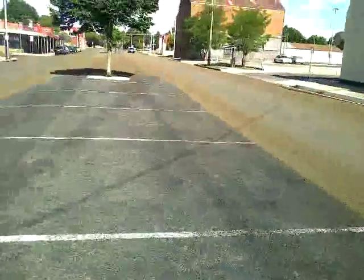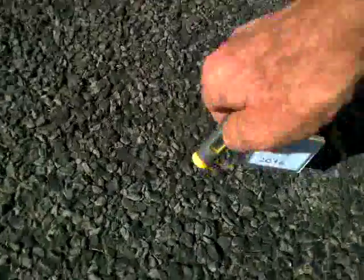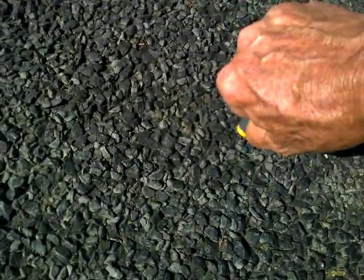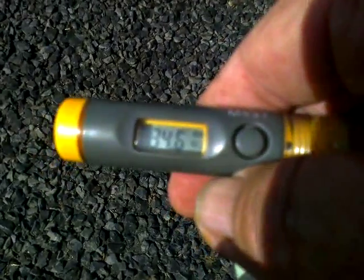However, look at this — we have a whole new bitumen top coat, with the occasional divot repair, which is still pretty bloody soft. Bitumen surface temperature today: 34.6 degrees here.